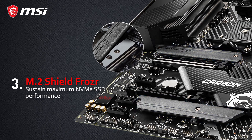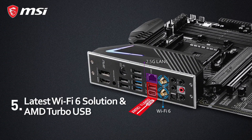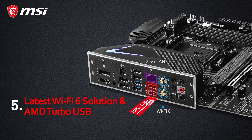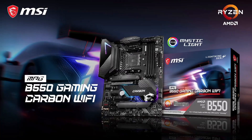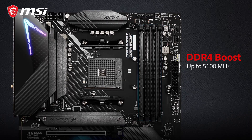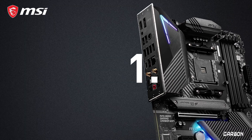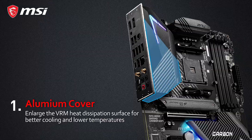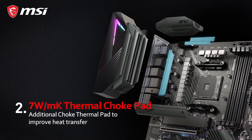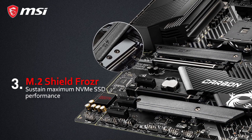Equipped with PCIe 4.0 technology, the motherboard unleashes the full potential of high-speed storage devices and graphics cards, providing an unparalleled gaming experience. The Mystic Light RGB lighting system allows you to customize the aesthetics to match your gaming rig's theme, creating a visually stunning setup. With MSI's exclusive Dragon Center software, you gain intuitive control over various system settings, enabling you to fine-tune your gaming experience.